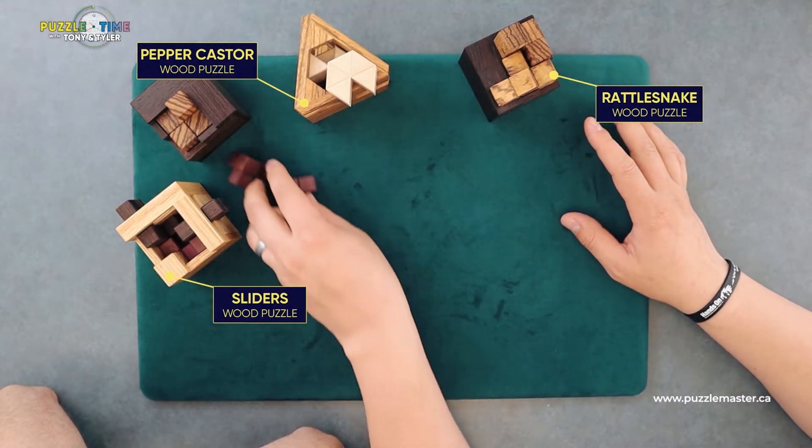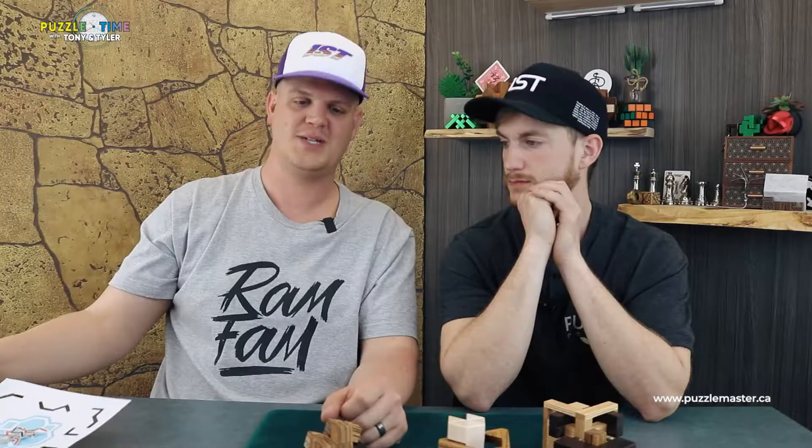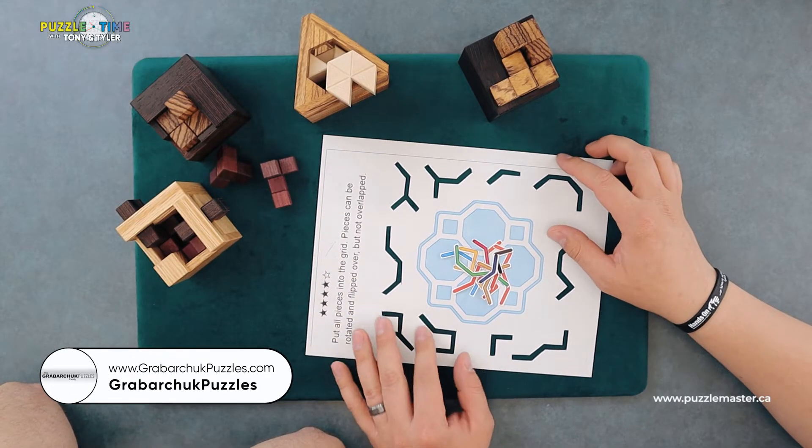Let's put those aside — we're done the three Pelicans. These are three of the new Pelicans. Let's move on to this. We've done these before — we've talked about them.